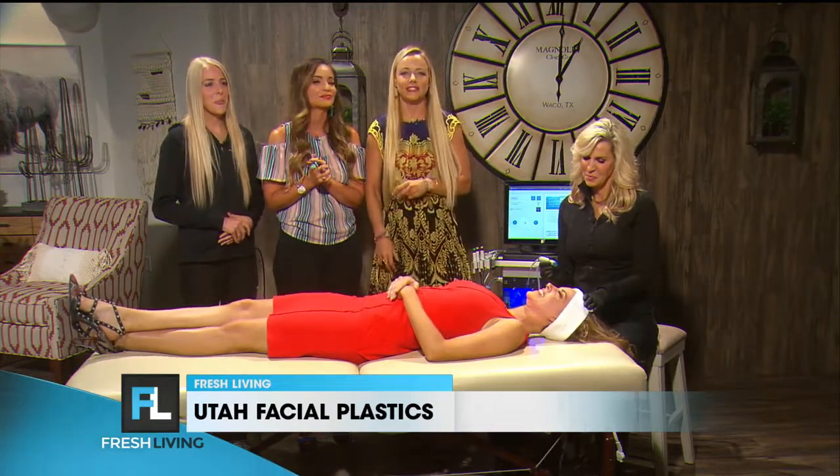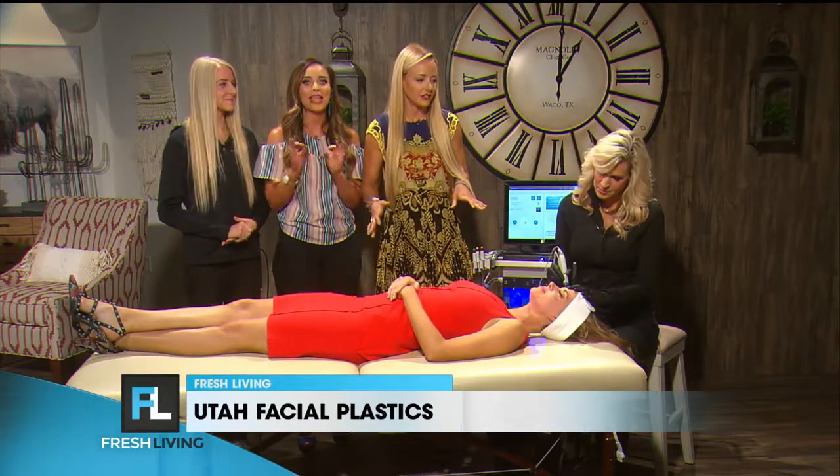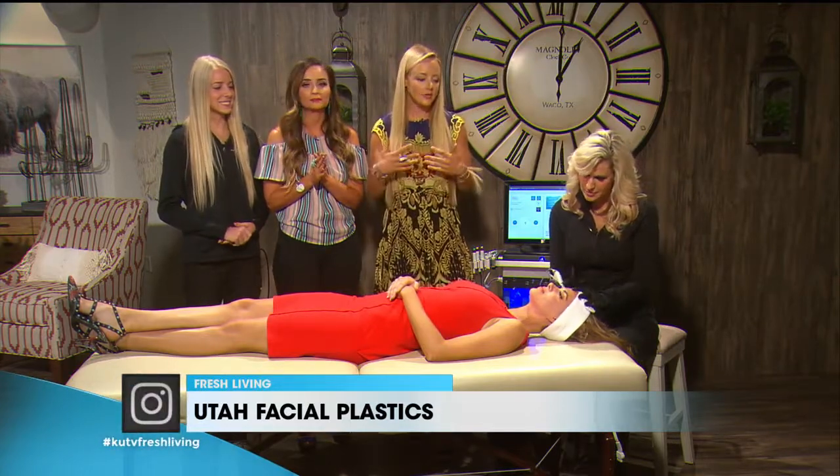Utah Facial Plastics does these amazing Hydra Facials. They are my total go-to, and we need to know what they are. Trish, what is a Hydra Facial?